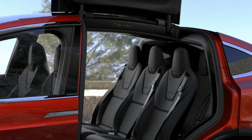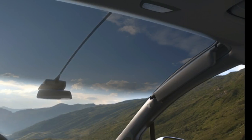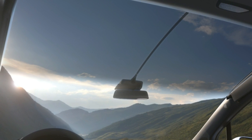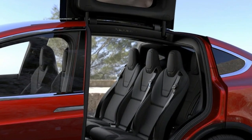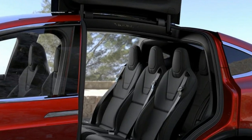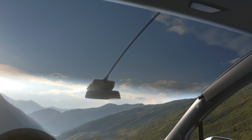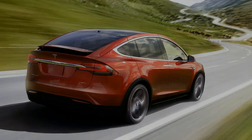In the P90D, these motors are rated at 503 bhp and 259 bhp respectively. Sadly, the electrical system can only provide a total combined output of 464 bhp, although this is increased to 532 bhp with the Ludicrous upgrade.